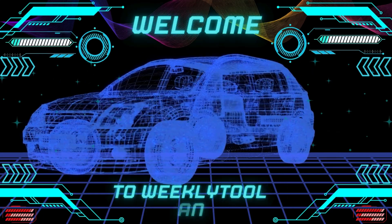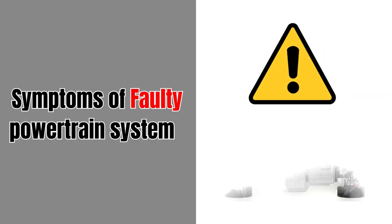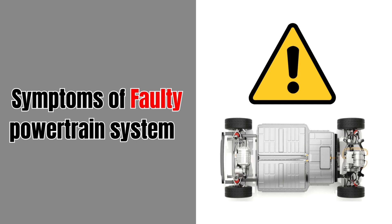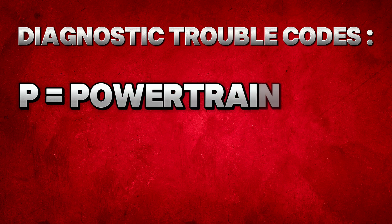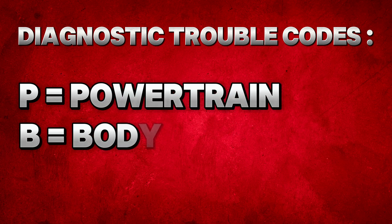Welcome back to our Weekly Tools channel. In this video, we'll cover the common powertrain problems you might encounter and how to diagnose and fix them. We'll also discuss preventative maintenance tips to keep your powertrain running smoothly.